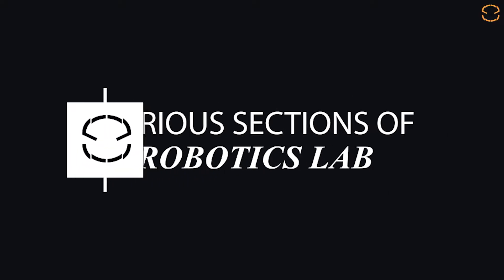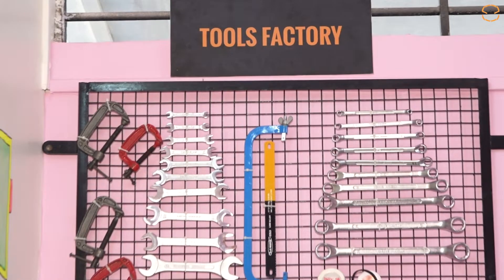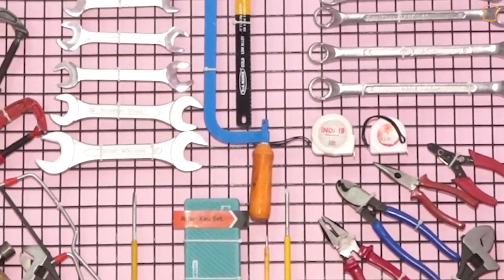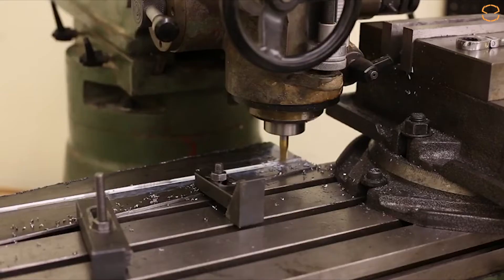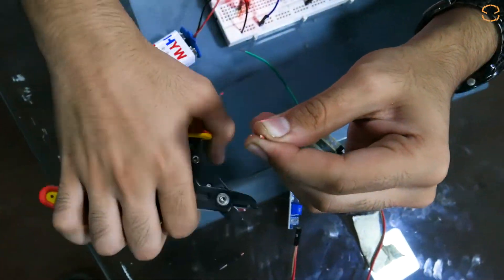There are various sections in our lab. Let's have a tour of the Transformation Lab. Tool Section: Robotics is a combination of mechanics, electronics, and computer science. Keeping this in mind, the tool section is designed to complement the mechanics part of the lab. The tools are chosen to constitute a perfect mechanical structure — kids can easily create wonderful robotic structures with the help of these tools.